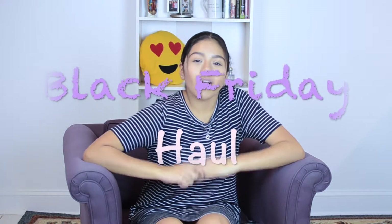Hey guys, what's up? Welcome to a new video. Today's video is going to be a Black Friday haul. I went Black Friday shopping and I think I didn't get as many things as I was hoping to get, but still I'm super happy with the pieces I got. So if you want to see all the things I got, just keep on watching. Let's get into the video.